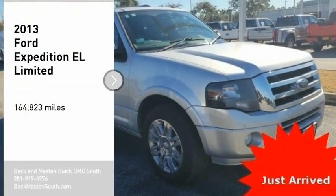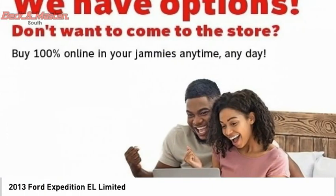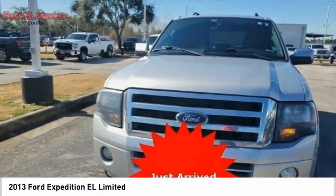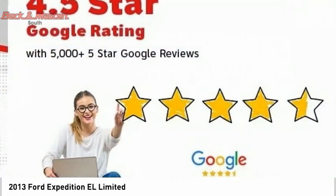Stop by and take a look at the 2013 Expedition EL. This is the largest SUV in the Ford lineup with seating capabilities of up to nine people. The Expedition EL is the elongated version of the standard Expedition and offers generous cabin space, aggressive looks, and outstanding towing capabilities.